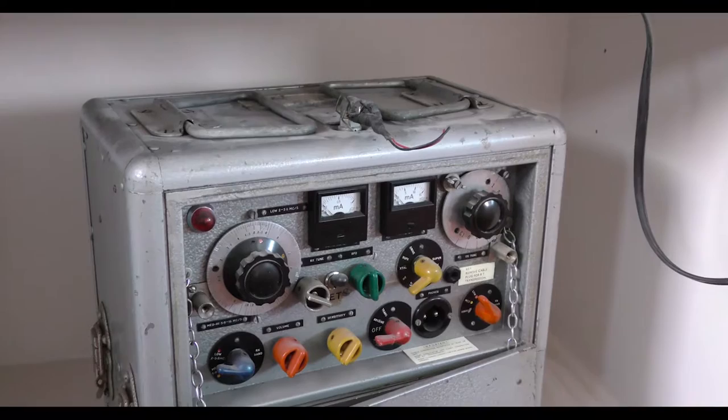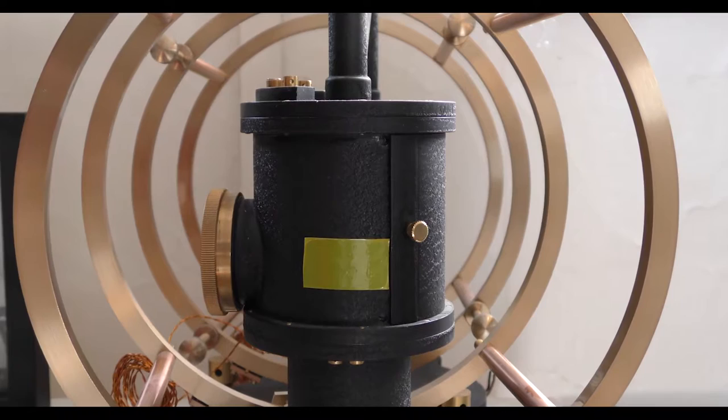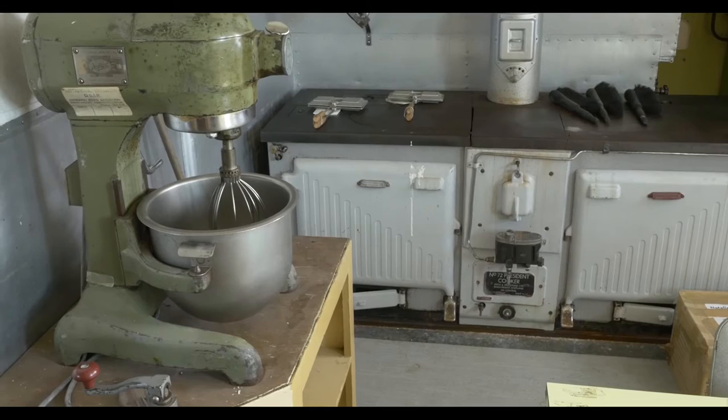Before beginning the conservation work on the artefacts, they need to assess the condition of all of them. A couple of conservators have been working to look at the range and condition of the artefacts, to establish what type of conservation treatments they might need, how long that might take, and what sort of skills will be required for the project. They're in a pretty good position — there are some neat artefacts inside the building and they're really looking forward to working on them.